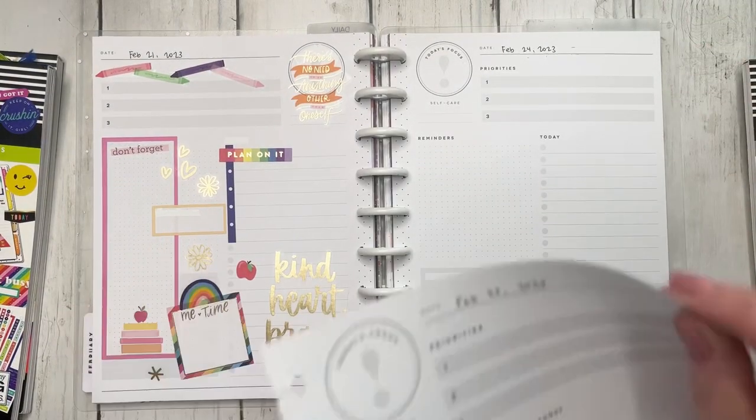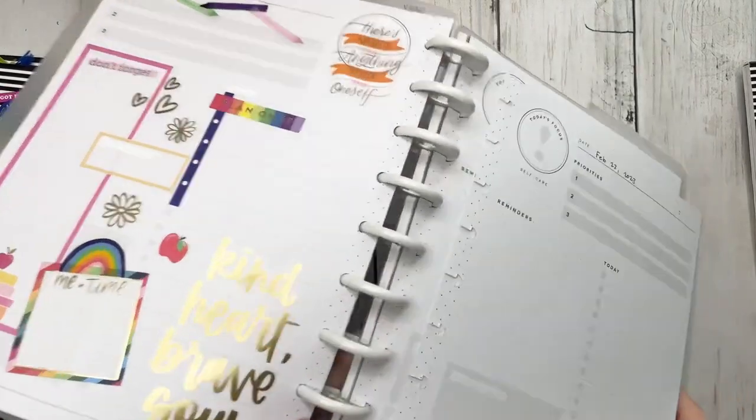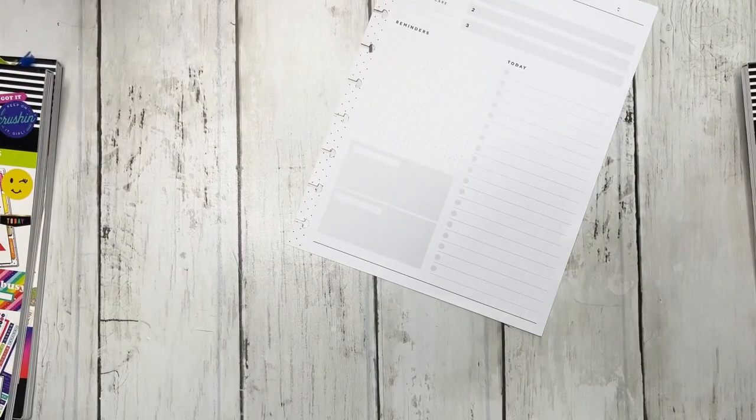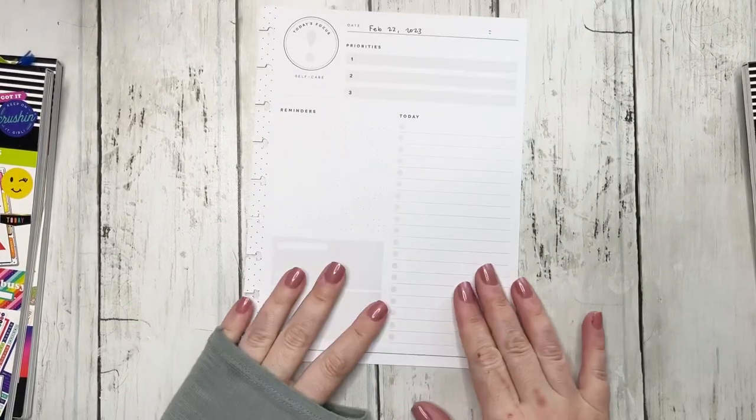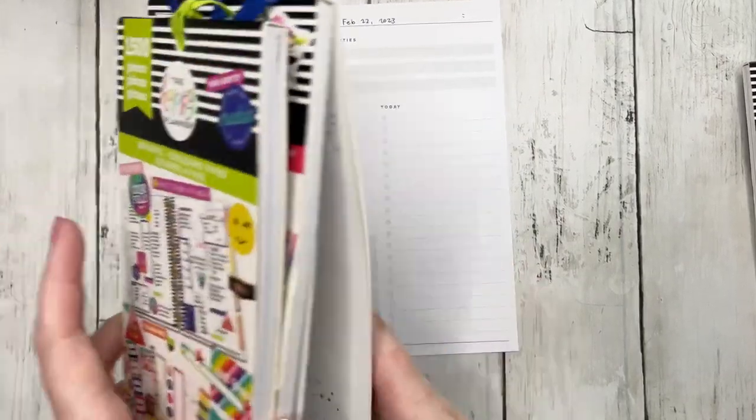So, February 22nd and February 23rd, we're going to be doing them off the discs. So take the pages off the discs and let's start with Brights.